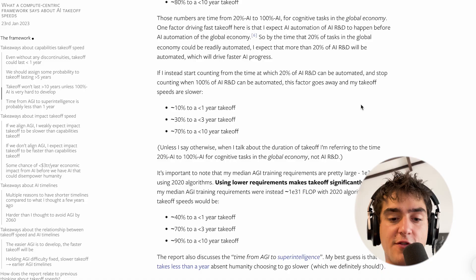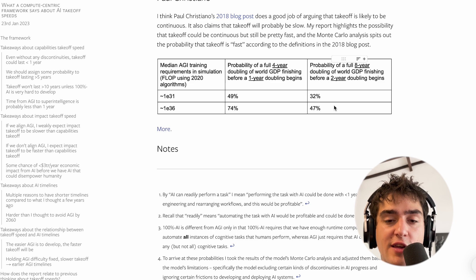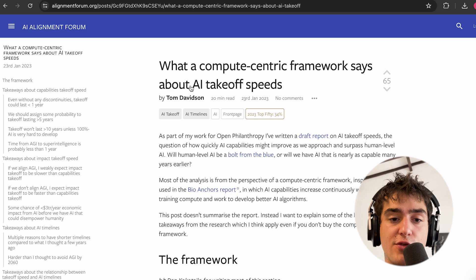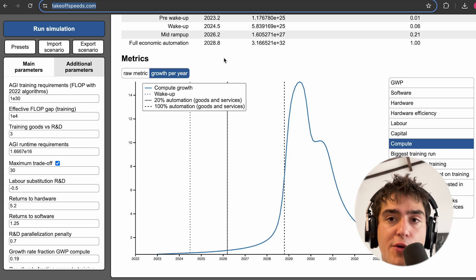There's probably a lot more things I could talk about in this report. What I really wanted to say was that this model from Tom Davidson is really about takeoff speeds — it's called 'What a Compute-Centric Framework Says About AI Takeoff Speeds,' and the website is takeoffspeeds.com. The entire point is to model takeoff speed, something that was not taken into account in AGI Cotra's report. Let me know in the comments if you'd like to see more videos on AI timelines and other parts of this report.